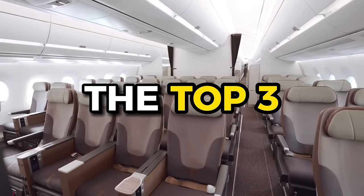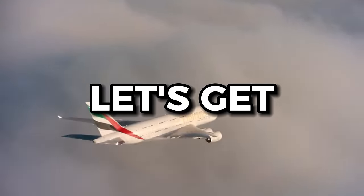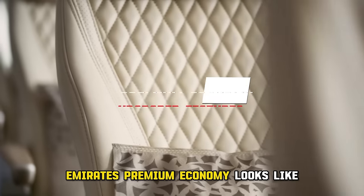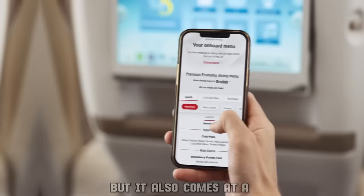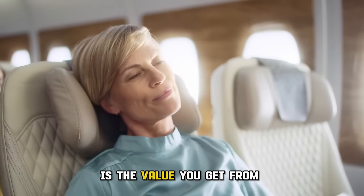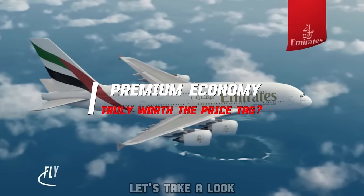Today, we'll be discussing the top three premium economy class airlines in 2024. Let's get started with number three, Emirates. Emirates' premium economy looks like a significant upgrade from their regular economy class, but it also comes at a bigger price tag. So the question arises: is the value you get from Emirates' premium economy truly worth the price tag? Let's take a look.